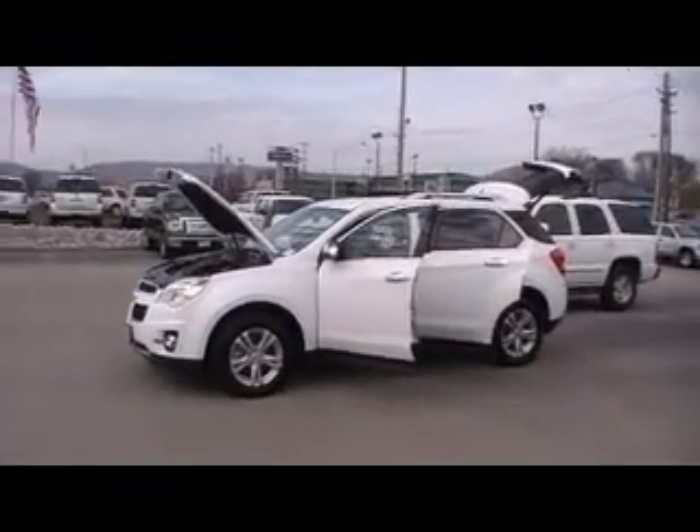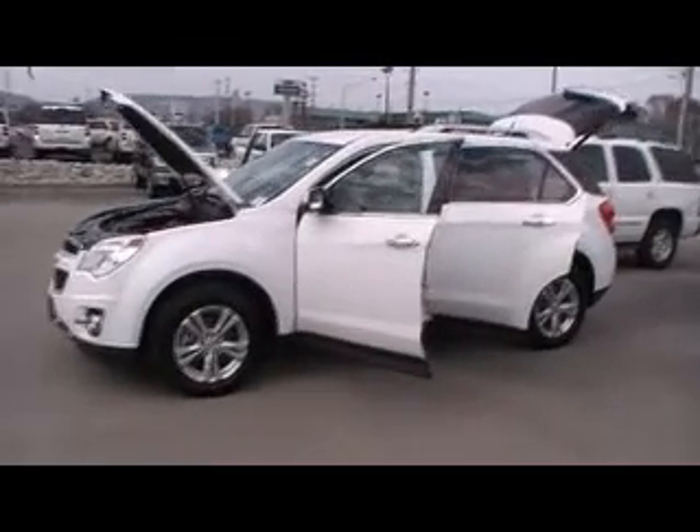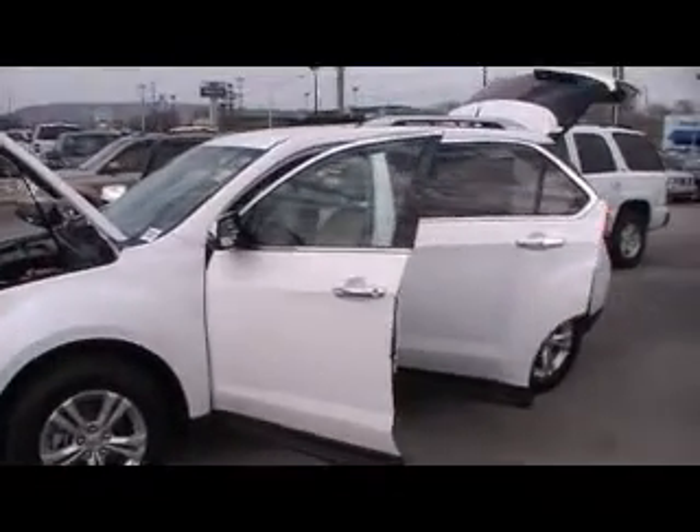Folks, here we are at Mountain View Chevrolet, downtown Chattanooga, with another episode of Look What I Traded For Today. Lucky us, lucky you. 15,000 miles on a 2010 Chevy Equinox all-wheel drive LTZ.